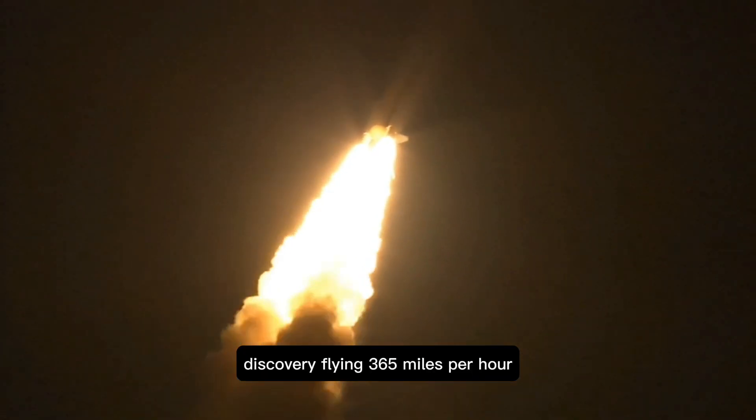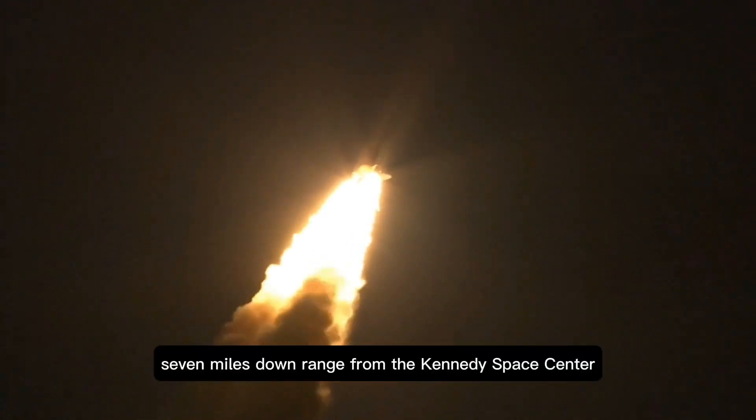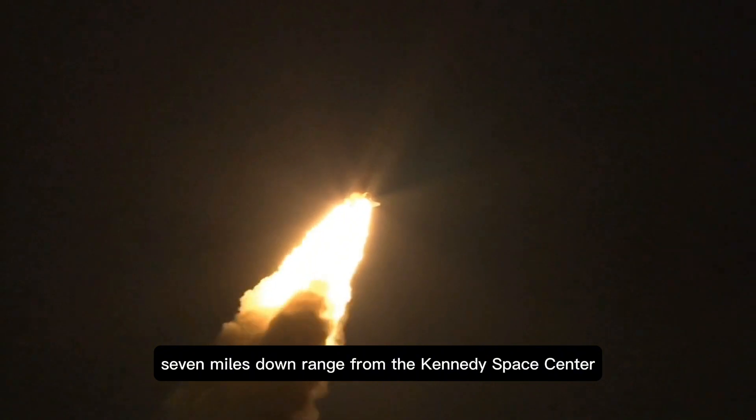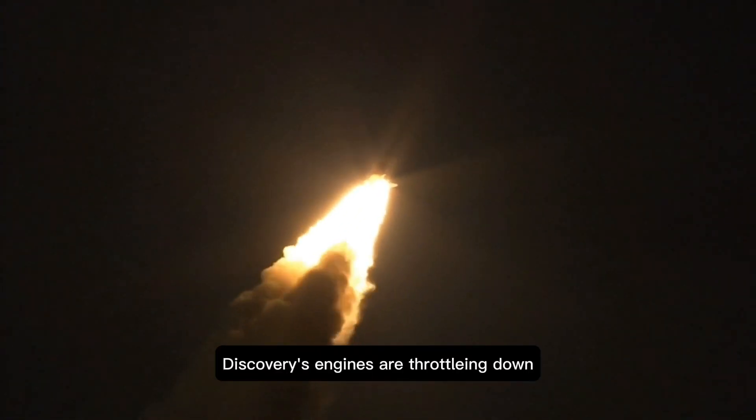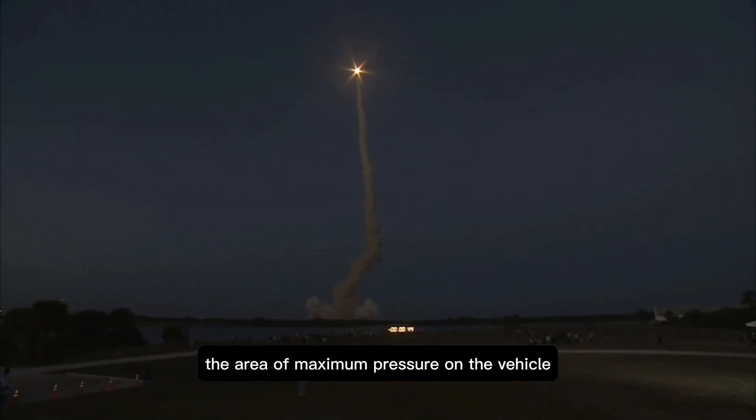Discovery flying 365 miles per hour, 1 and a half miles in altitude, 7 miles downrange from the Kennedy Space Center. Discovery's engines are throttling down as the orbiter passes through the area of maximum pressure on the vehicle.